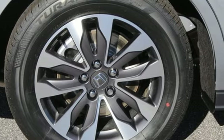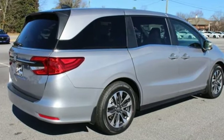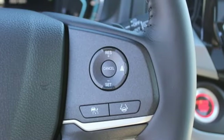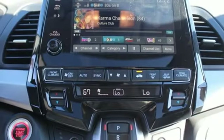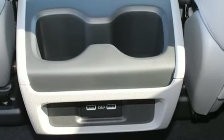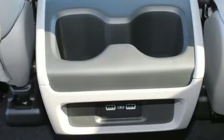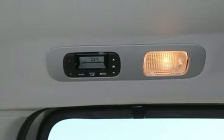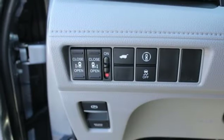Memory exterior door mirror settings. Front heated leather bucket seats. Streaming audio. Auto dimming rear view mirror. External memory control. Remote engine start. Dual zone climate control. Automatic transmission. Express open and close sliding and tilting sunroof. Configurable instrument gauges. And V6 engine.